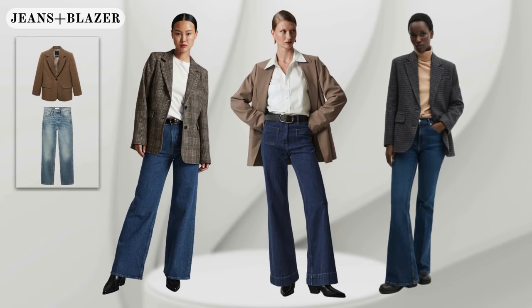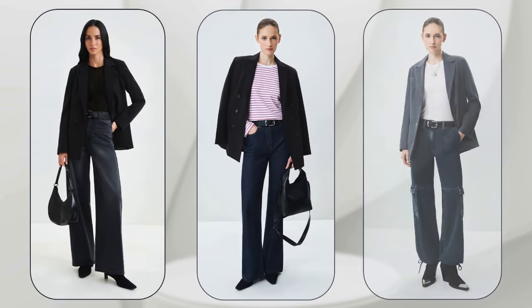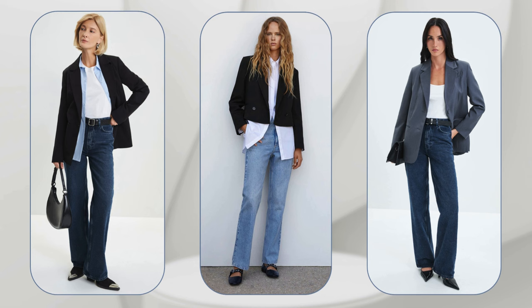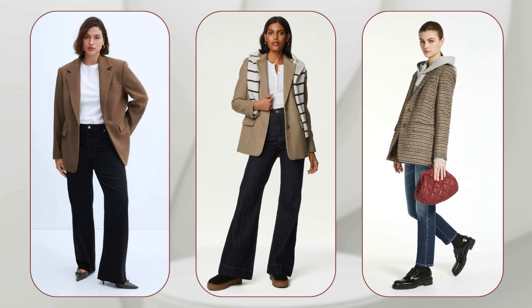A blazer paired with jeans is the key to a stylish look. This combination is universal for everyone. The main thing is to choose a blazer that is relevant and suitable for your body. Jeans can be of any style. Depending on what you add to this combination, you can get many different outfits. Experiment!